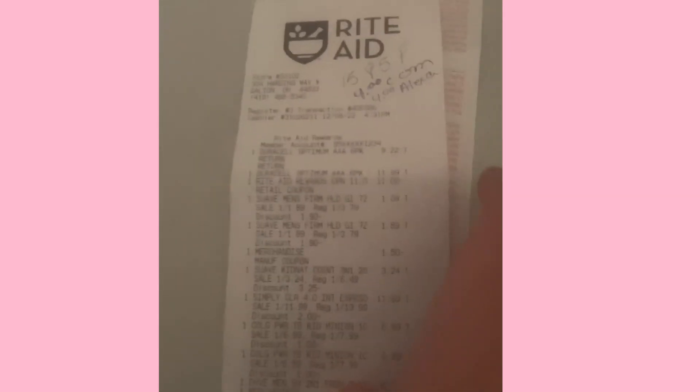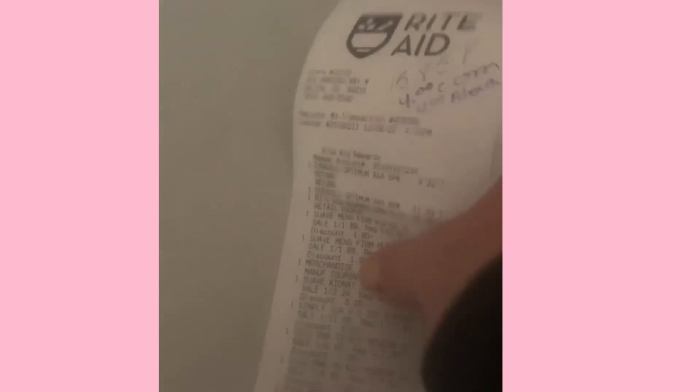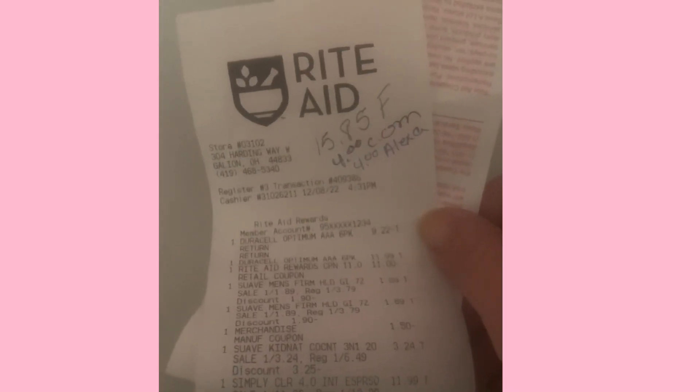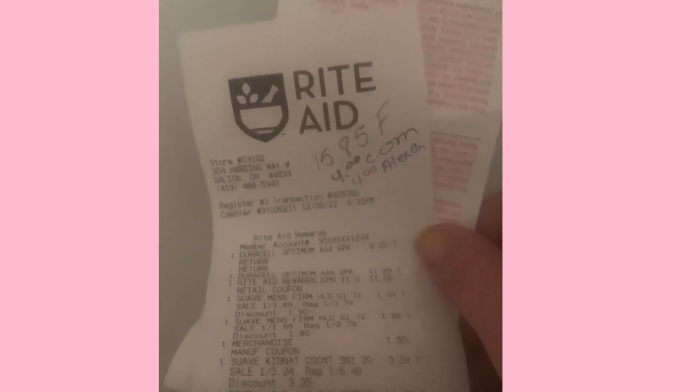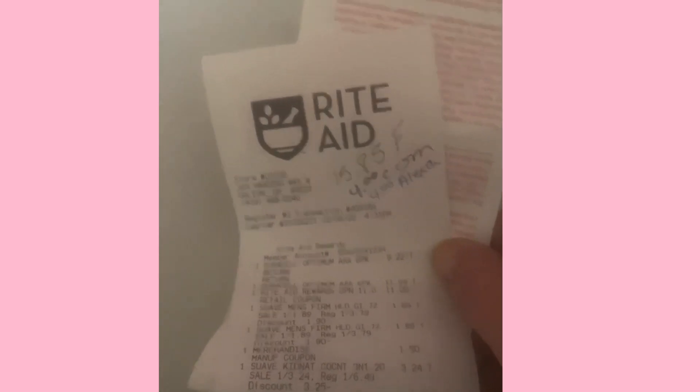If you don't have the Alexa app, I will put that link in the description — you definitely want to check that out. It's kind of like the coupons.com app but it will credit you in Amazon gift cards and it attaches right to your Amazon account, which is nice.